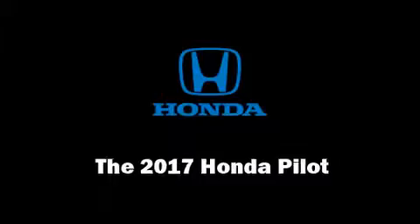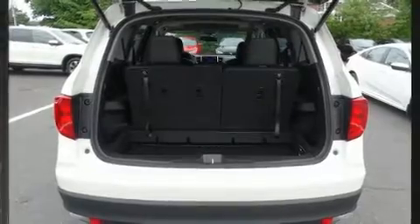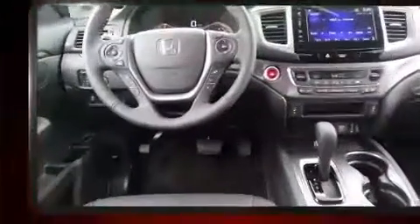The 2017 Honda Pilot. It features an automatic transmission, front-wheel drive, and a 3.5-liter six-cylinder engine.